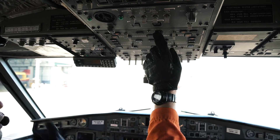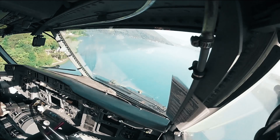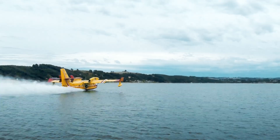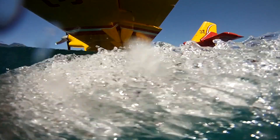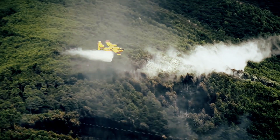For fifty years, the Canadair has been the reference in terms of aerial firefighting aircraft. It has proven to be the most efficient aircraft in operation as a result of scooping 6,000 litres of water in only 12 seconds from very small bodies of water and by being able to intervene regardless of the wind conditions or terrain.